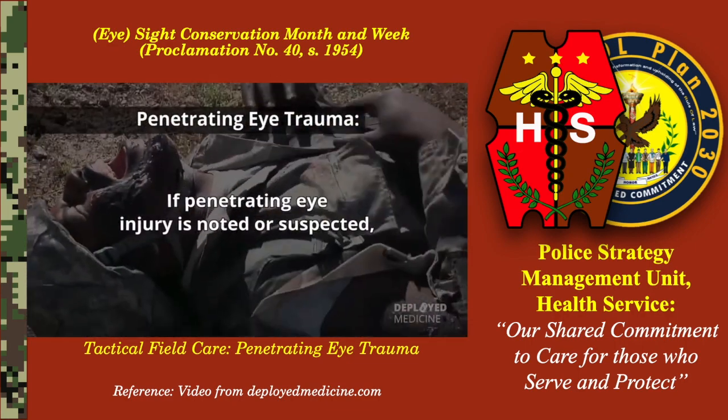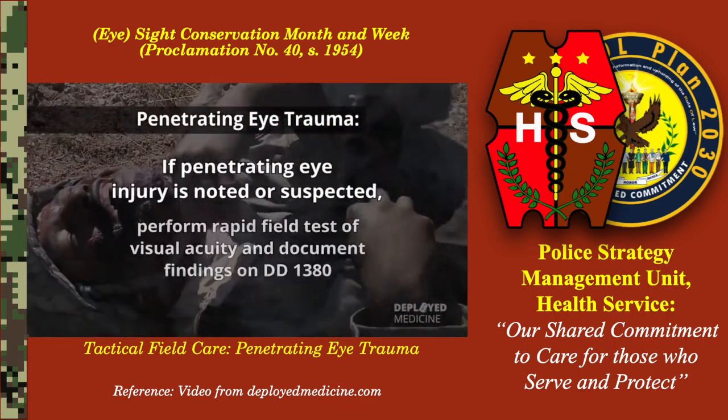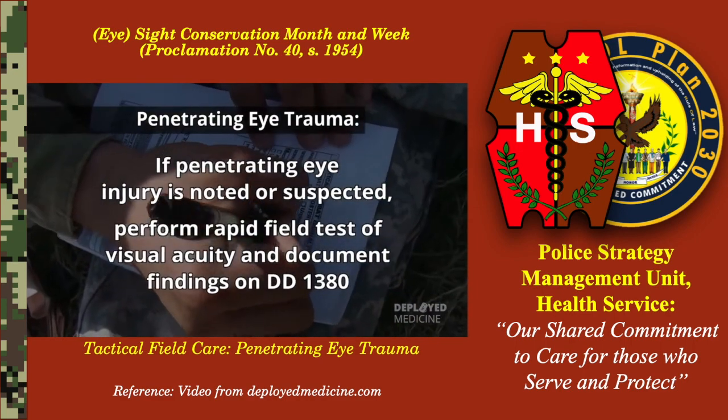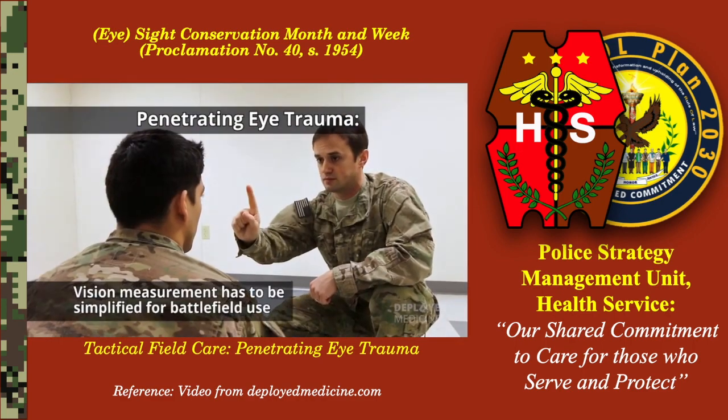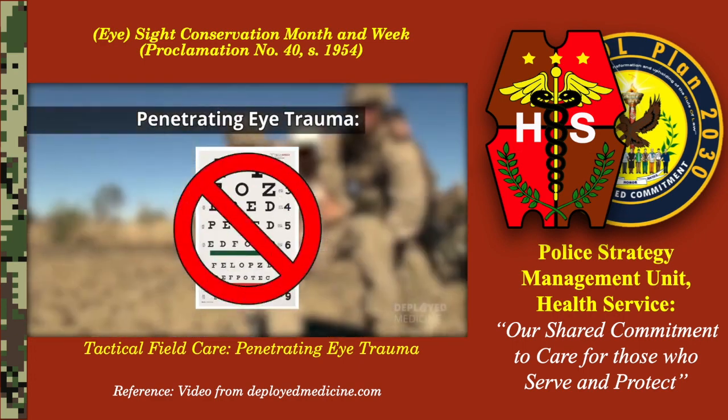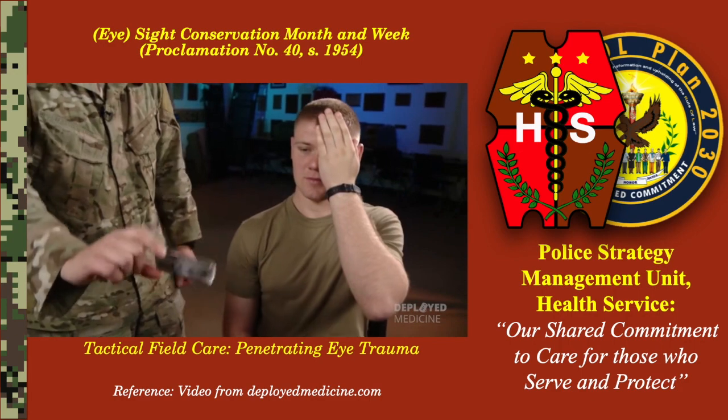If a penetrating eye injury is noted or suspected, perform a rapid field test of visual acuity and document the findings. Vision measurement has to be simplified for battlefield use. Don't worry about charts. Determine which of the following the casualty can see.